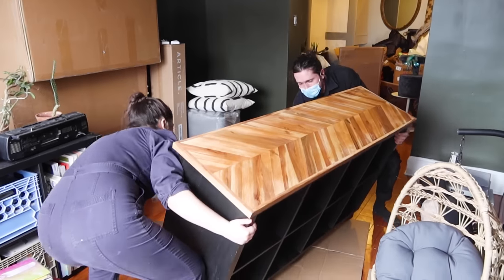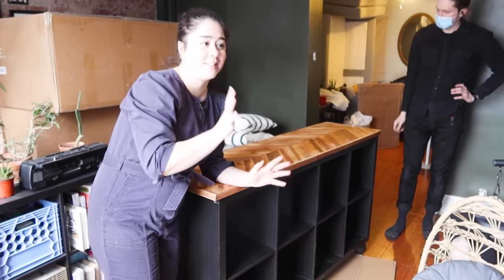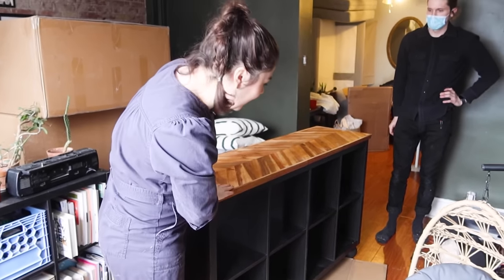It's very chaotic in here so I'm not going to show you what this looks like now, but tomorrow when we style it you'll get to see the full piece — what a 180.